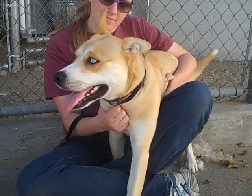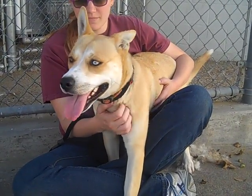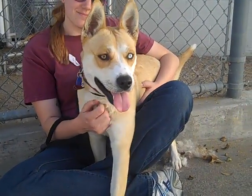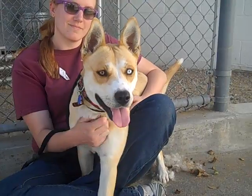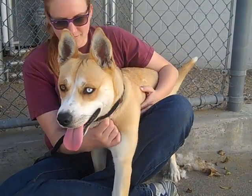We've had her out here today socializing her with other dogs and she's been doing great — very, very well. She loves people and her tail never stops wagging. She was running around here meeting and greeting everyone with her tail wagging, and she's been fine with all the other dogs she's been out here with.